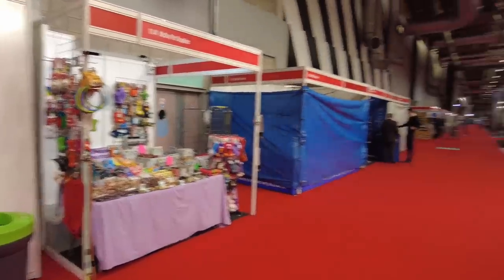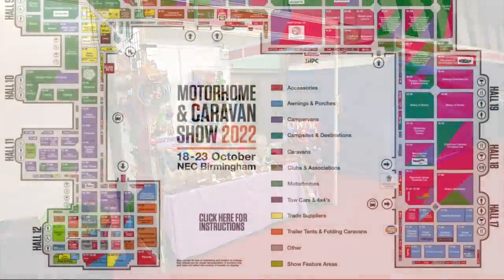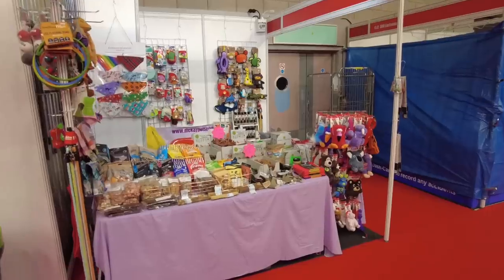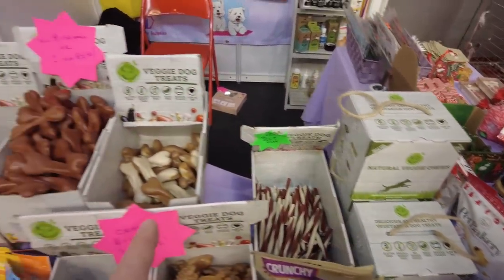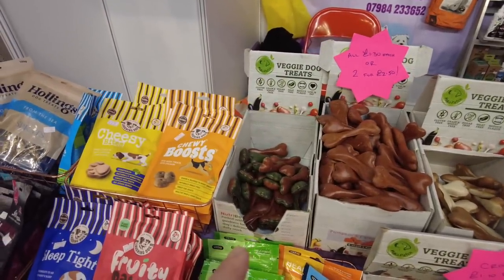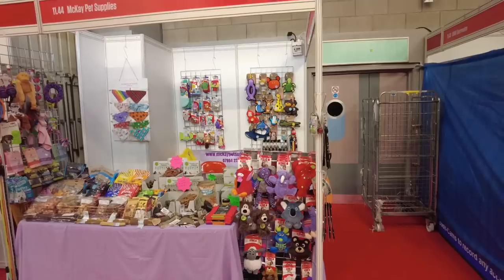We're still in hall 11, next to the Dreamer van conversions stand. Here is the stand we all love to come to - Mackay's Pet Supplies! Aileen's gone AWOL - I think she knew I was coming. But if anyone needs to buy treats for Dougal, they've got veggie dog treats here. We might have to come back when Aileen's here. Come and see the lovely Aileen at Mackay's Pet Supplies in hall 11.